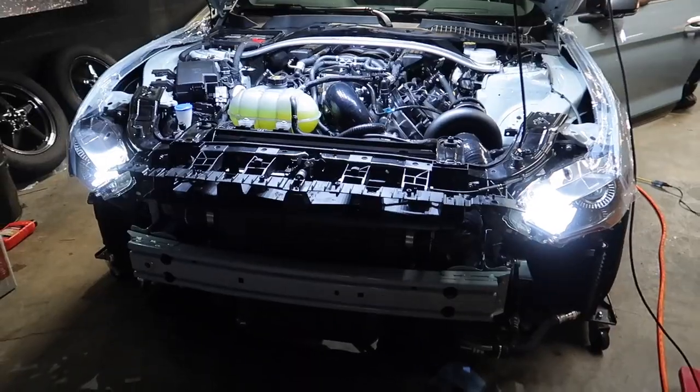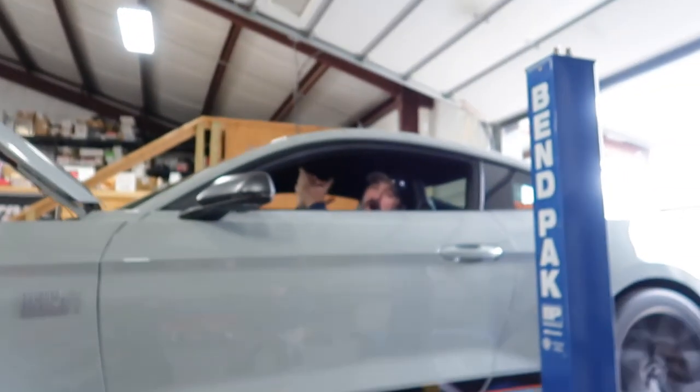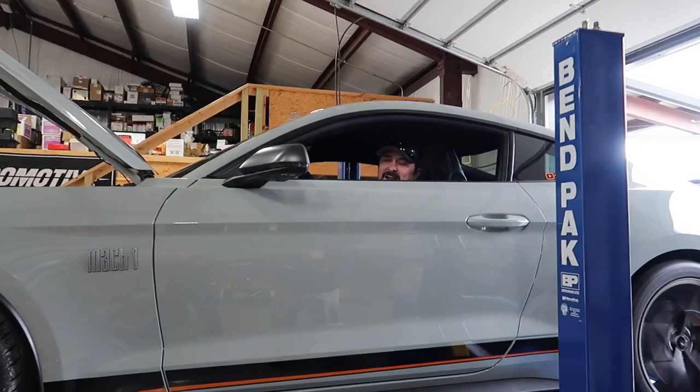Ladies and gentlemen, welcome back to the channel. Today I actually had scheduled to release the dyno footage for our first-in-the-world ESS supercharger on a 2021 Mach 1, but we're going to have to push that back a couple of days because we have some breaking news leaked on Mustang 6G, 7G, and Ford Authority.